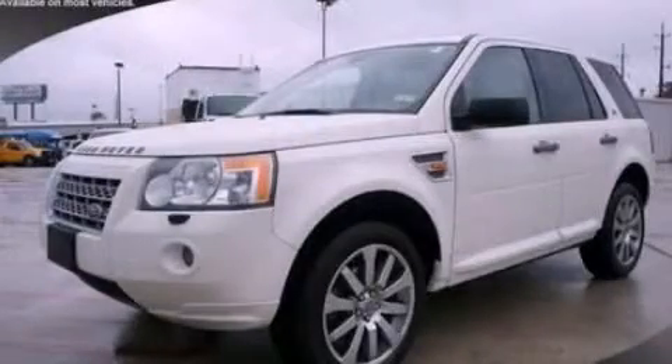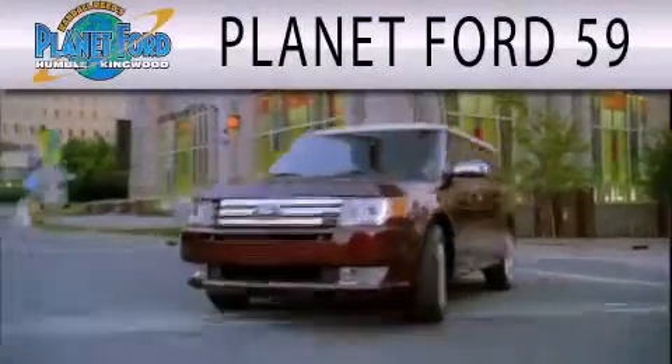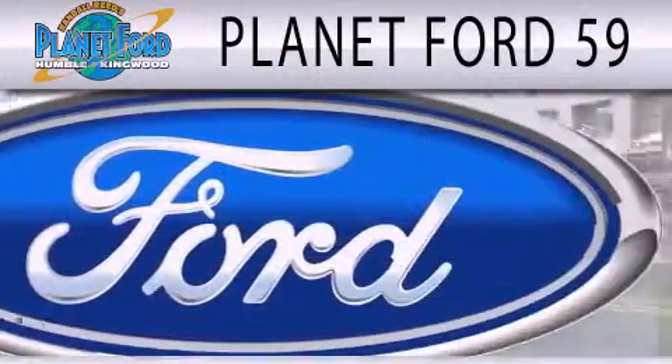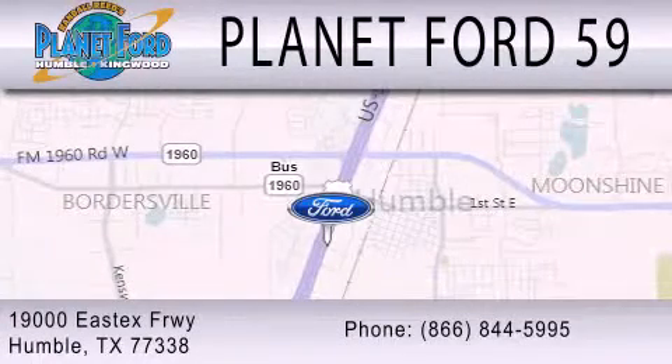Contact us today to schedule your opportunity to see this automobile in person. Planet Ford 59 is dedicated to doing everything possible to ensure that the experience you have selecting your next vehicle is as pleasant as possible. We're located at 19000 East X Freeway in Humboldt.